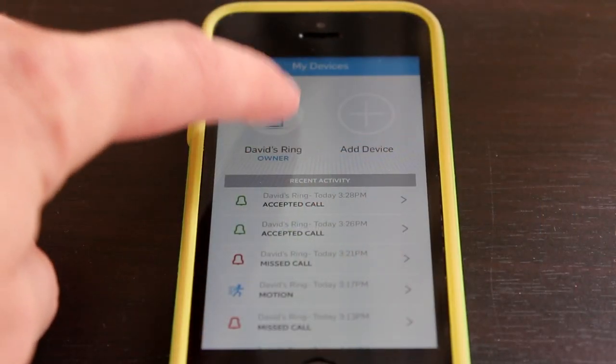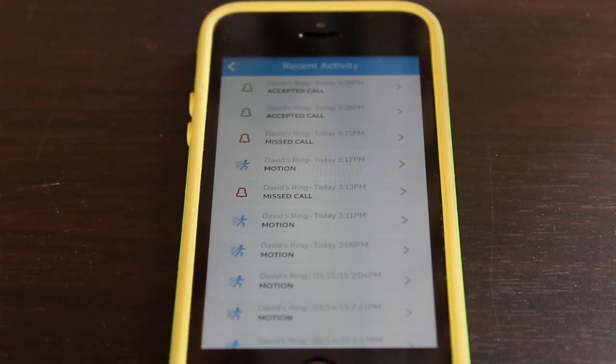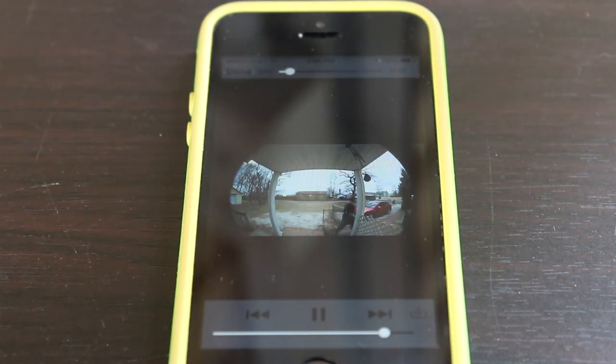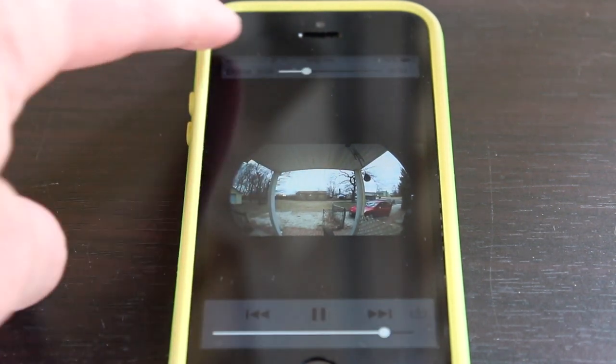My favorite feature about the Ring Video Doorbell is motion alerts. The Ring Video Doorbell actually has motion alerts — making this not only a doorbell but also, in my eyes, an awesome security camera. If somebody trips a motion alert on your Ring Video Doorbell, you'll instantly get an alert on your iOS or Android device. You can slide to unlock and watch the footage right there, because the Ring Video Doorbell keeps up to six months of video archives in the cloud.